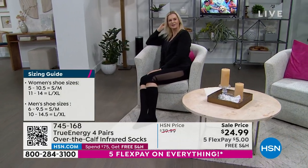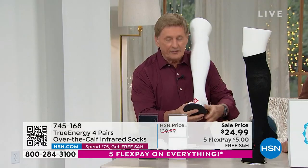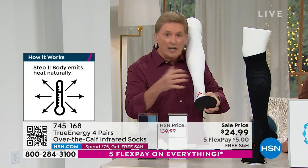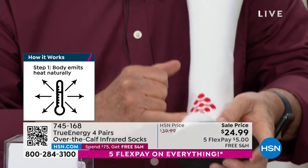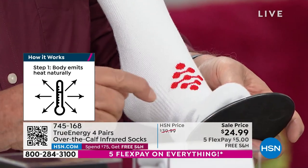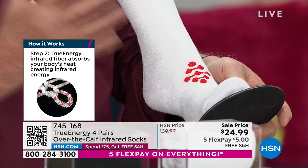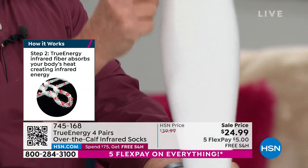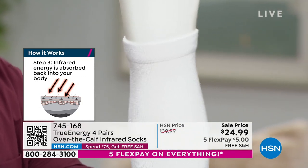Let me take you through the sock. First of all, you have a reinforced heel, reinforced toe — very important. If you happen to have blisters, you don't have to worry about that anymore. Then you have the arch support. Then you have the infrared technology that is woven into the sock — actually in the sock — but you can wash it over and over and over again. It's not going to come out. This is the moisture-wicking fabric, so it's going to keep you nice and cool, nice and dry all the time. A lot of folks say they even sleep in these. Then you have a no-slip cuff on the very top, so you don't have to worry about these slipping and sliding down throughout the day. No other sock like it anywhere in the world.